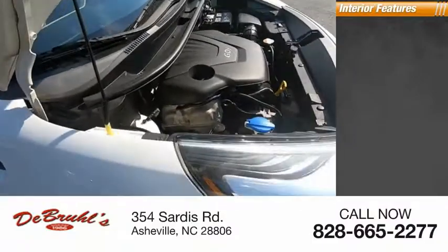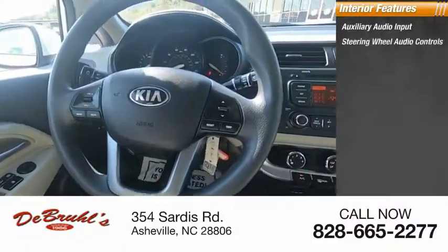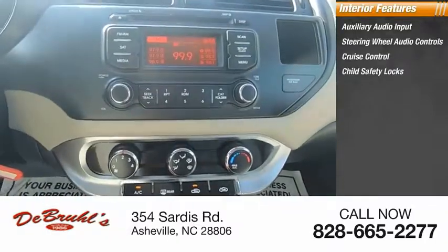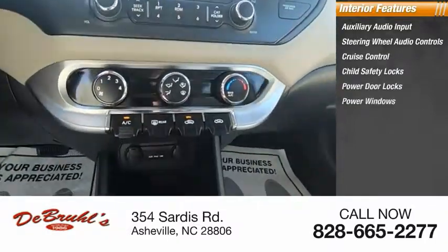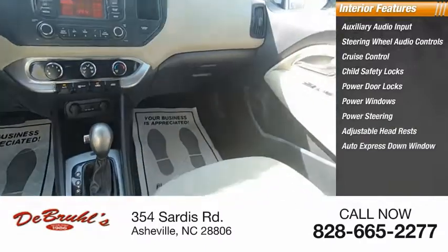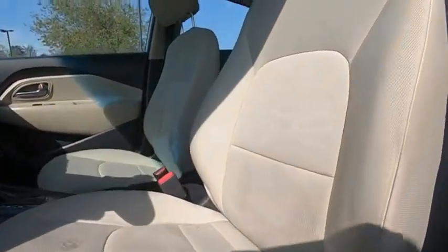Inside you'll find auxiliary audio input, steering wheel audio controls, cruise control, child safety locks, power door locks, power windows, power steering, adjustable headrests, auto express down window, reclining seats. Come take a test drive today.